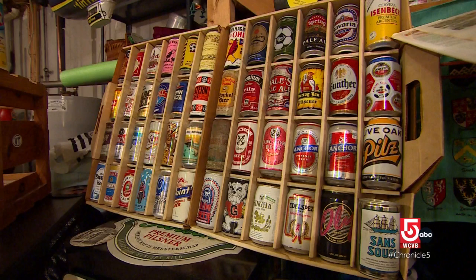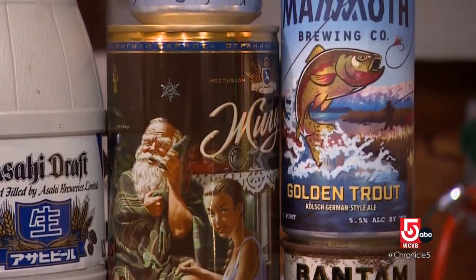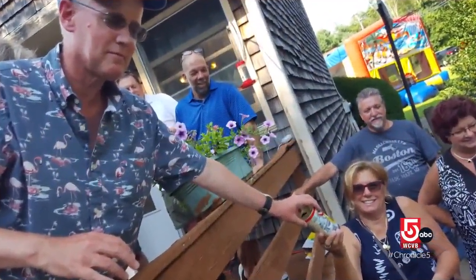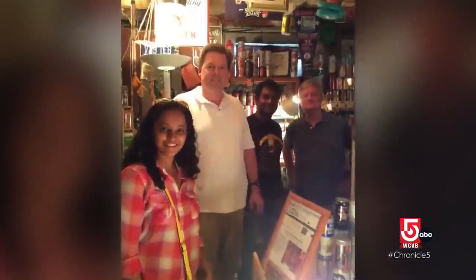He started to get contributions from around the world and realized it was actually evolving into an actual museum. Today, Logan owns close to 5,000 empty cans, and a mere couple thousand are on display. Before COVID-19, Logan held an annual museum fest for beer can fans. Today there's an online tour and a hall of fame.